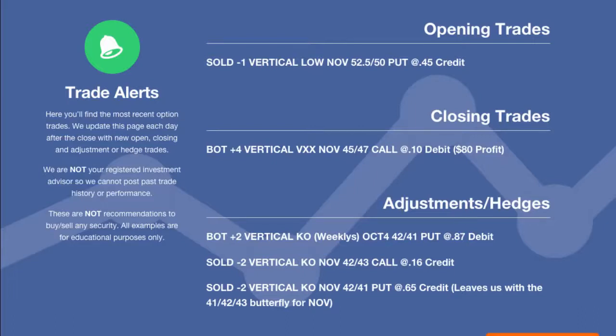So we had one opening trade, one closing trade, and then a very big adjustment. It looks big because we have a couple of different orders here for adjustments to our current KO, which is our Coca-Cola earnings trade. So Coca-Cola has gone against us, and what we're doing now is making an adjustment to that trade to extend the trading timeline — basically push the trade to November and narrow down our strikes. I want to go over this one first and then we'll go into the analysis on the trade tab so you guys can see visually what we're trying to do with this adjustment.